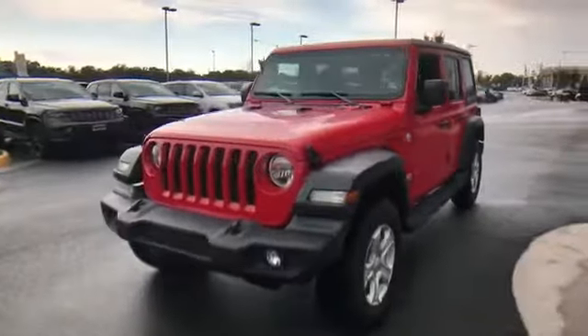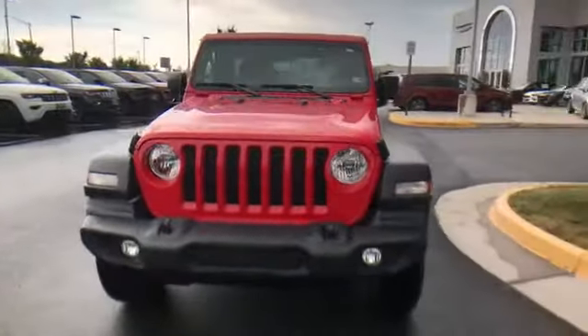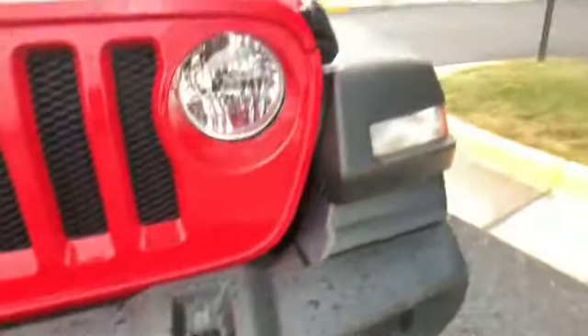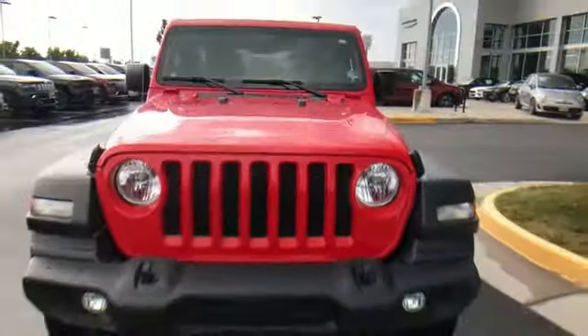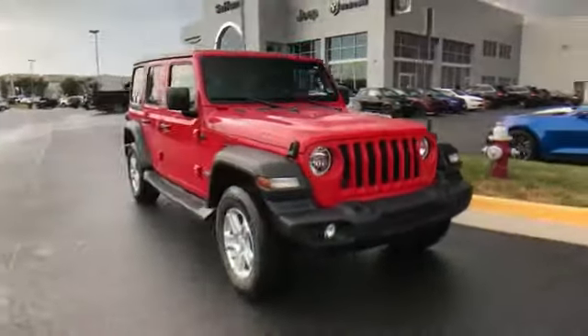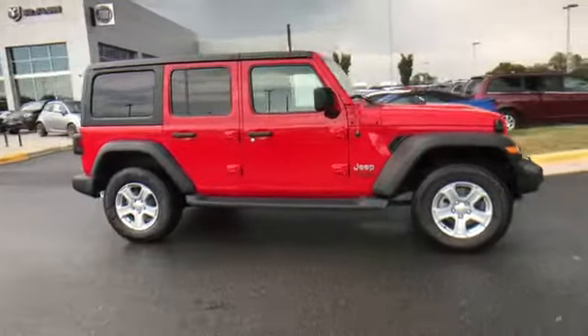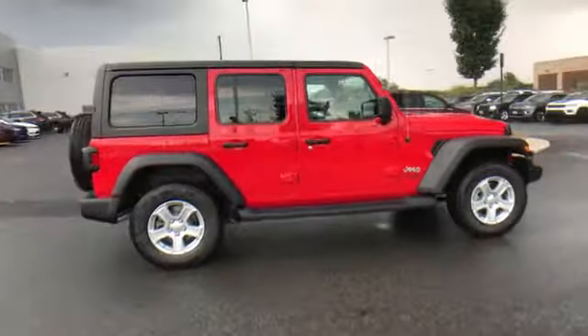2019 Jeep Wrangler Unlimited. This SUV offers space as well as power and performance. Fall in love with its many extra features, which include a turbocharged engine, four-wheel drive, backup camera, tinted windows, pass-through rear seat, Bluetooth, and brake assist.